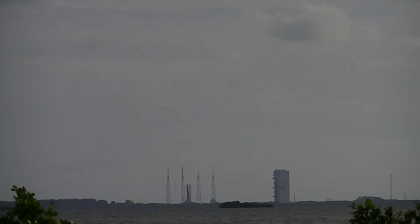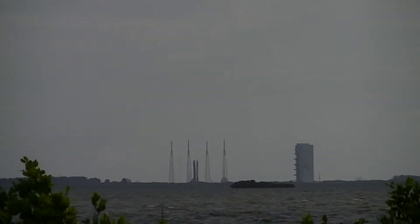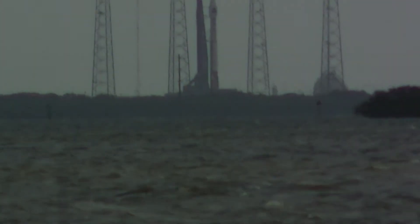And we are at 1 minute, 7 seconds, Neyland County. One minute. Rock range, report with your status. This is the range screen.